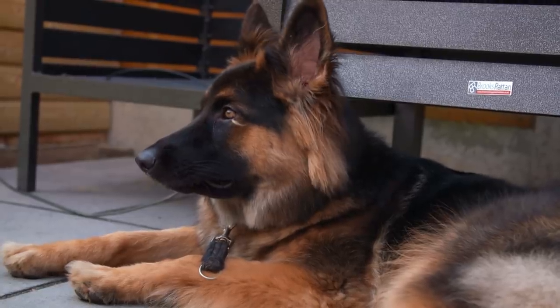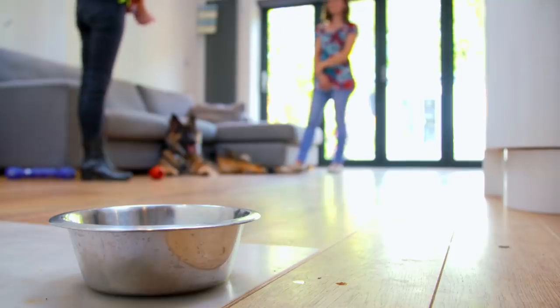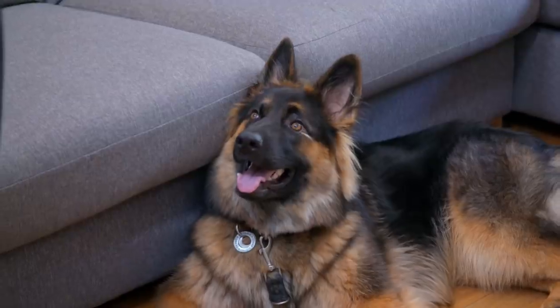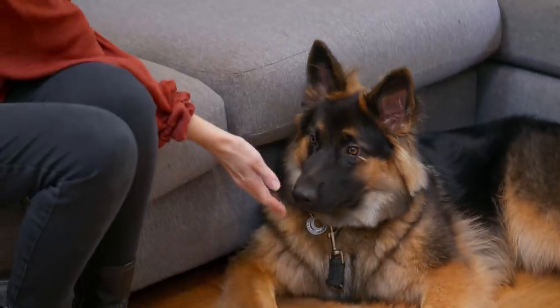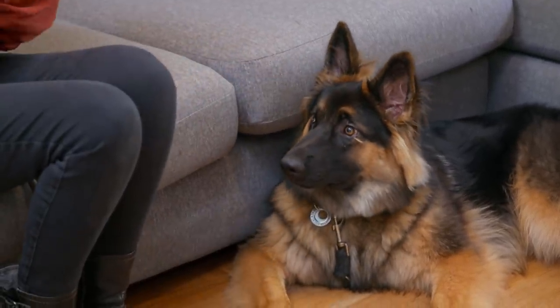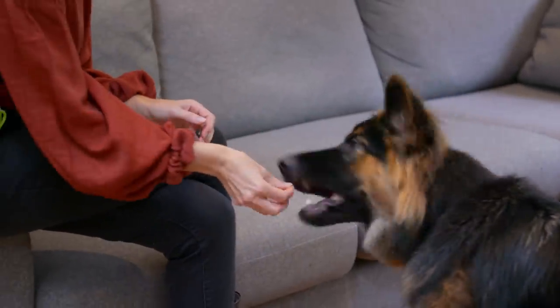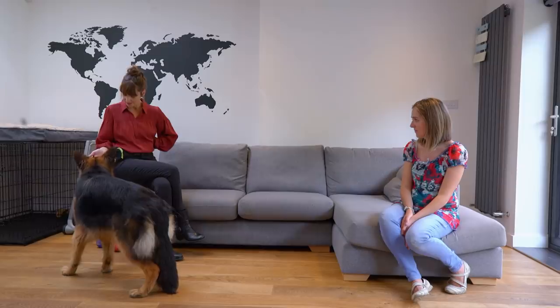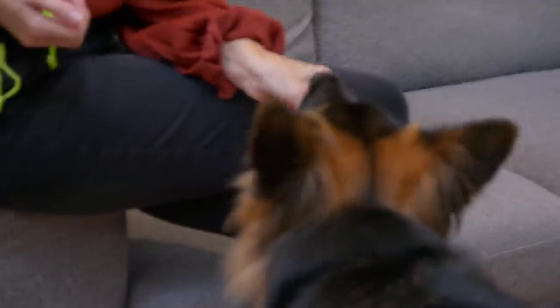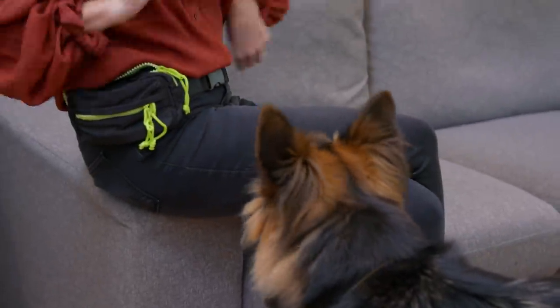The first step is getting Phoenix's cooperation when she's doing something she shouldn't. Victoria's solution: the touch cue. Dogs are naturally inquisitive, so when you present your hand to them, they're going to investigate it. When she touches her nose to my hand, then I'm going to give her something. Yes. Good girl. Very good. I'm now going to put a word to it — I'm going to say 'touch.' Yes. Good girl.